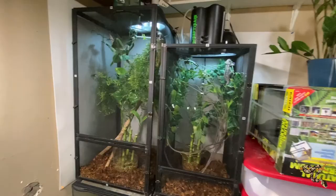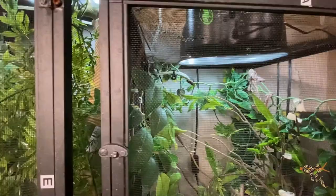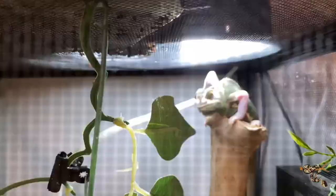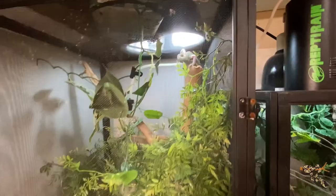Over here are our veiled chameleons. Our male here doesn't have a name, but it's kind of late — we've spent all day getting this room ready to roll. And then there's our female, the translucent one, up there. She hates my guts — sorry, going through the screen and everything.